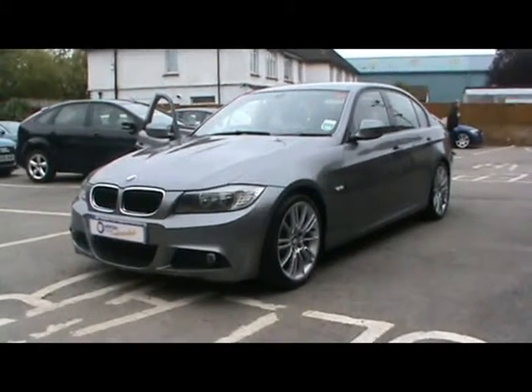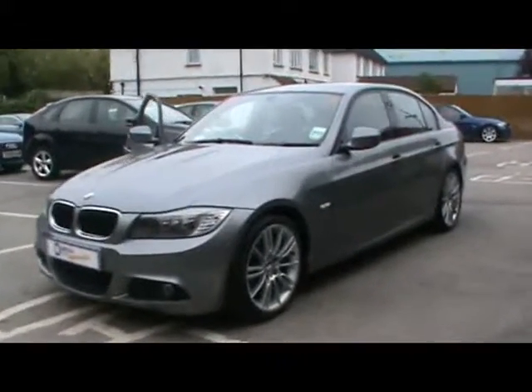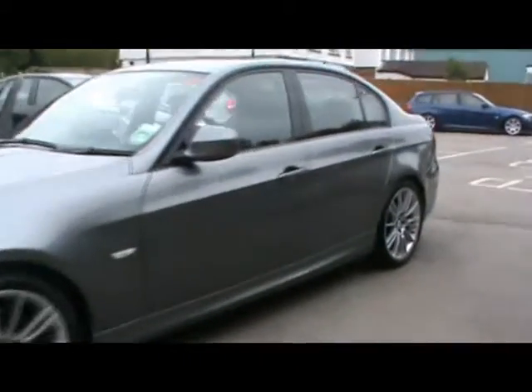Welcome to Imperial Cars. We have a BMW 320d M Sport, 159 plate. Let's go for a quick tour around the car to highlight some features and to give you a good idea of the condition as well.